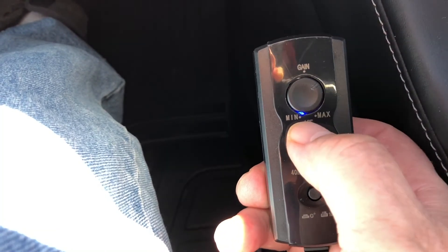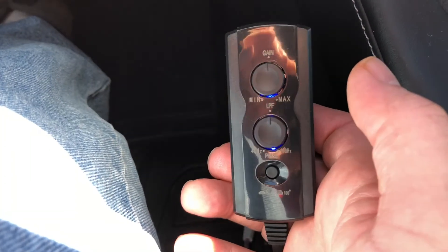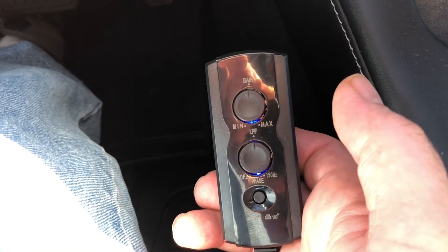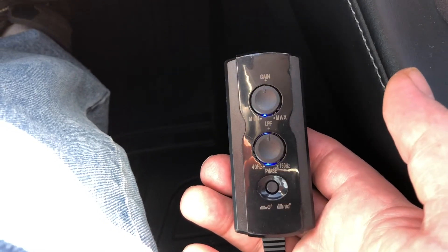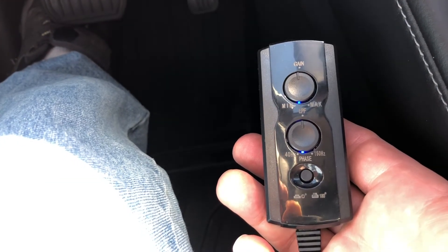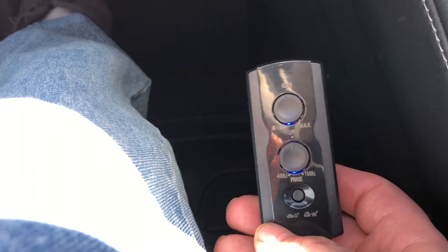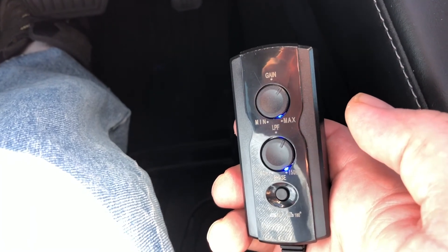For typical listening, this is the setting I use for the DSP — I have it set to half on both. It velcros over here on the side so I have access to it at any time. If I want more bass I could just turn it up to maybe three-quarters. You can see that's what I'd set it at and it'd be thumping in here.